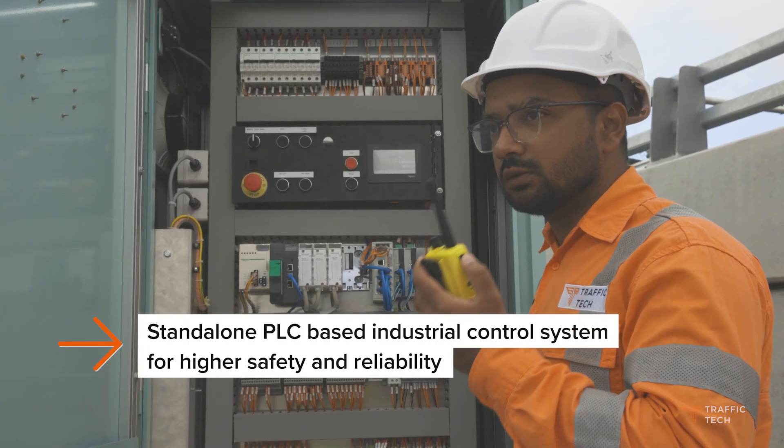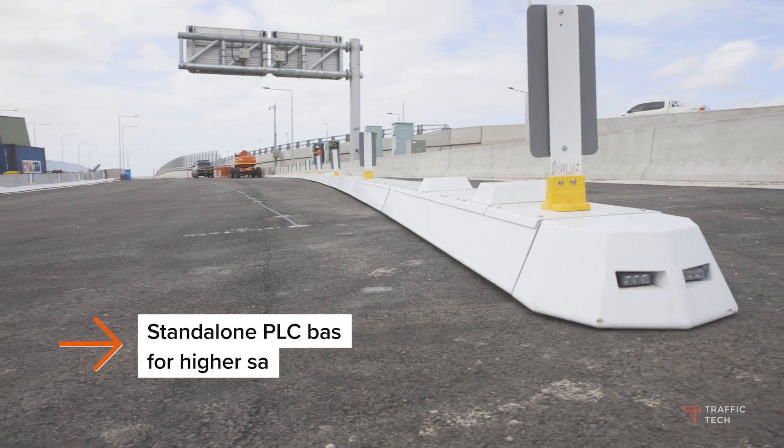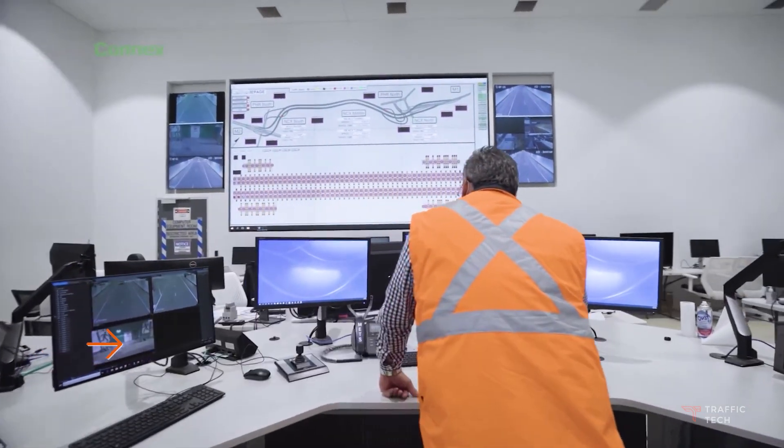This device has a PLC based controller allowing it to operate as a standalone system. It can also interface with third party control systems such as local traffic management centres or other road authority systems.